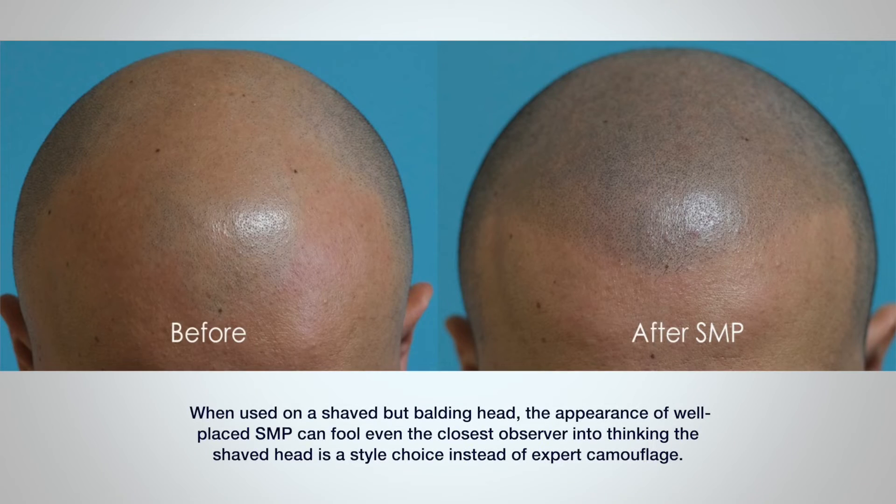But SMP is not your grandpa's tattoo. When it's used on a shaved but balding head, the appearance of well-placed SMP can fool even the closest observer into thinking that the shaved head is a style choice instead of expert camouflage.